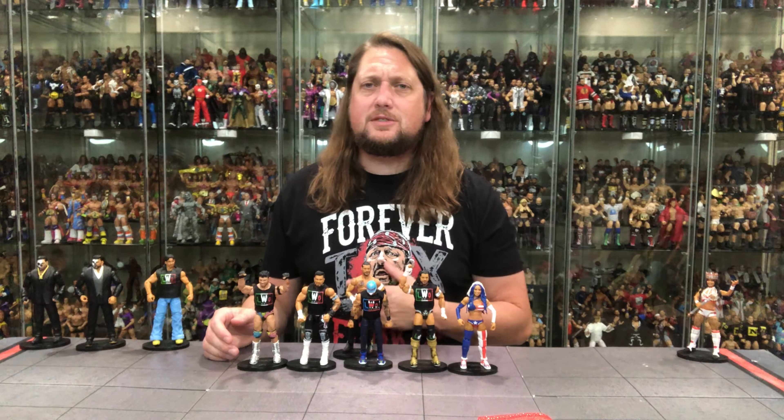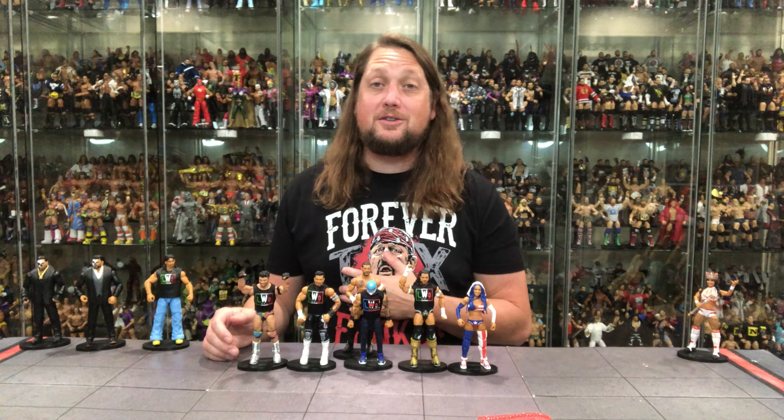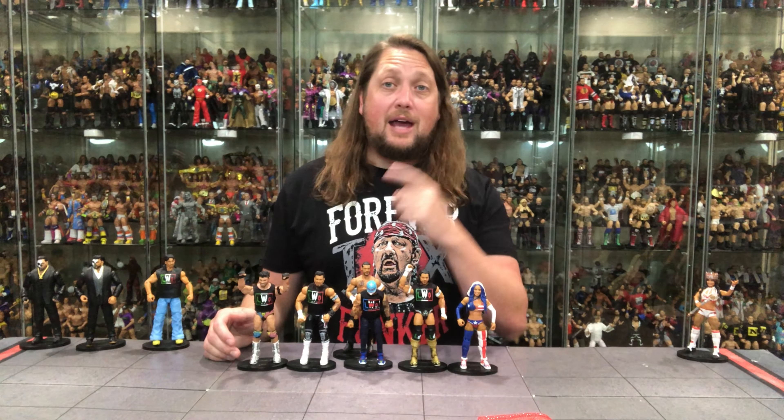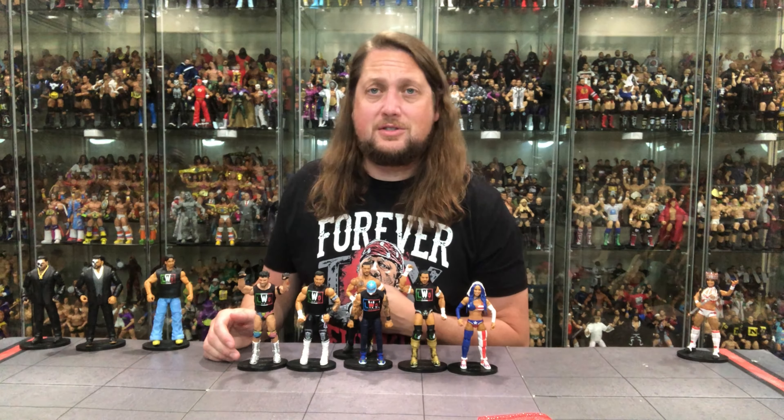Don't forget social media — SirPaul64 on X, the_kyle_peterson on Threads and Instagram. So for the LWO, I'm Kyle — see you guys all real soon.